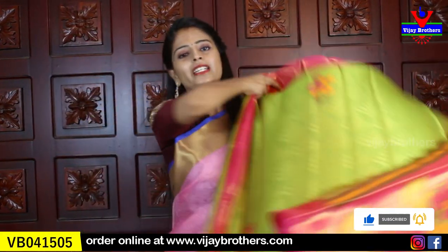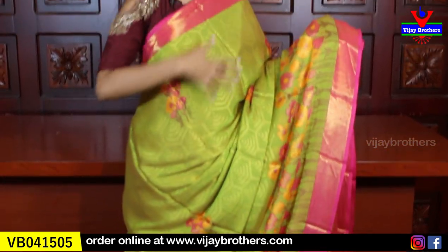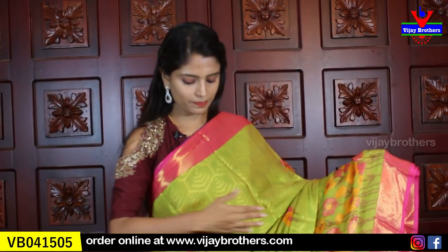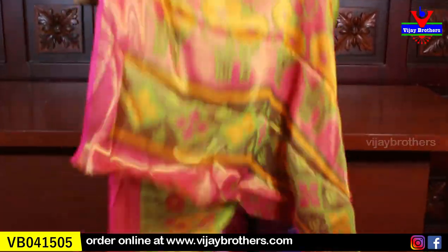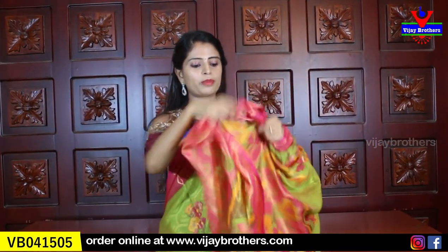Next color is green and pink combination. We already showed pink and green — this one the body is pink and green, a small difference. Same — I have a black border on both sides. Florals on the body with golden brasso. The printed part is also contrast color, and the blouse is contrast brasso blouse. Same price, ₹720.